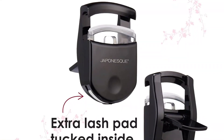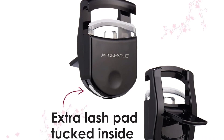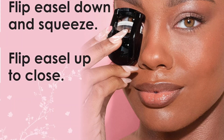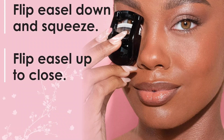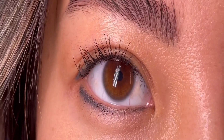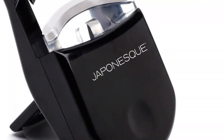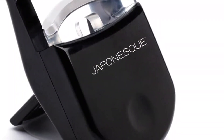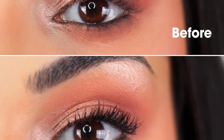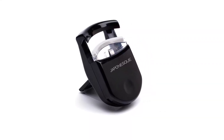Position natural or false lashes into the curler and gently squeeze the base for five seconds. Use before applying mascara to create soft and wispy curled lashes. The natural arch and open cage fits most eye shapes. The travel lash curler holds a bonus replacement lash pad conveniently tucked inside. To use, flip the easel down and squeeze, then flip up to close. Available in two colors — pink or black — it's the ideal accessory for every makeup or travel bag.